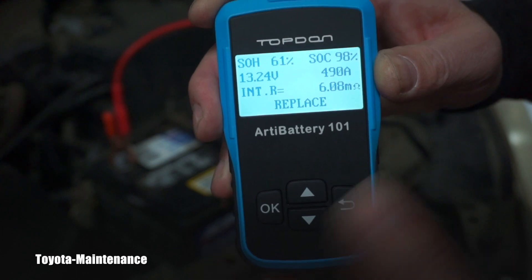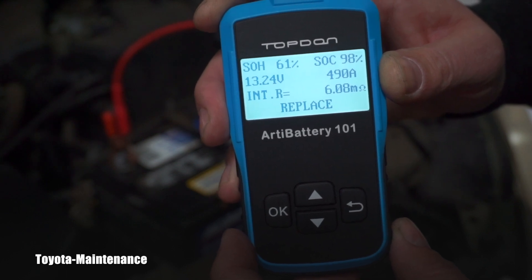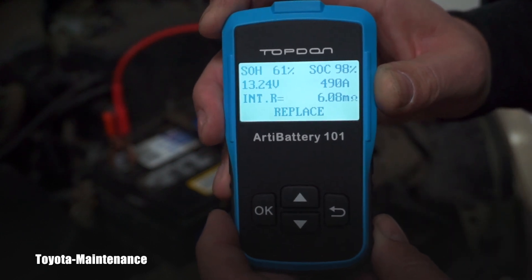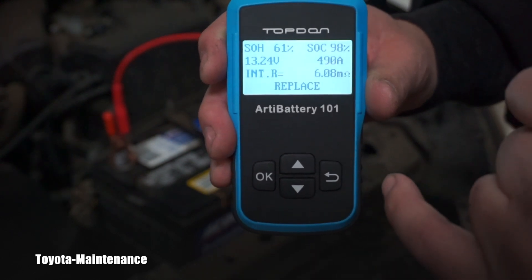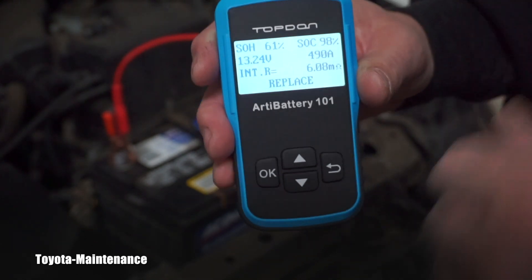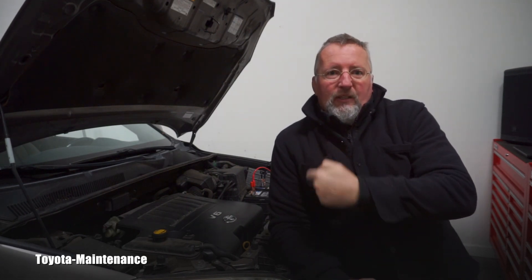Internal resistance is fairly high at 6.08 milliohms. This tester says 'replace.' Despite the fact that yesterday, after only four and a half hours of charging, the vehicle started completely — it was running, the alternator was charging. It doesn't matter. These testers are really important because they tell you the real truth. Yesterday someone in the comments asked about a load tester — it's nice, but with 490 amps available it would pass the load test easily. However, you would not get the information that the battery is bad internally and should be replaced.